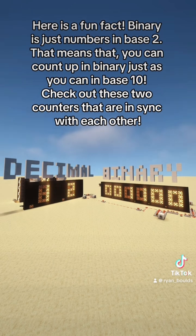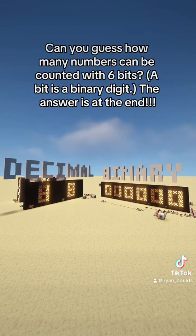Check out these two counters that are in sync with each other. Can you guess how many numbers can be counted with 6 bits? A bit is a binary digit. The answer is at the end.